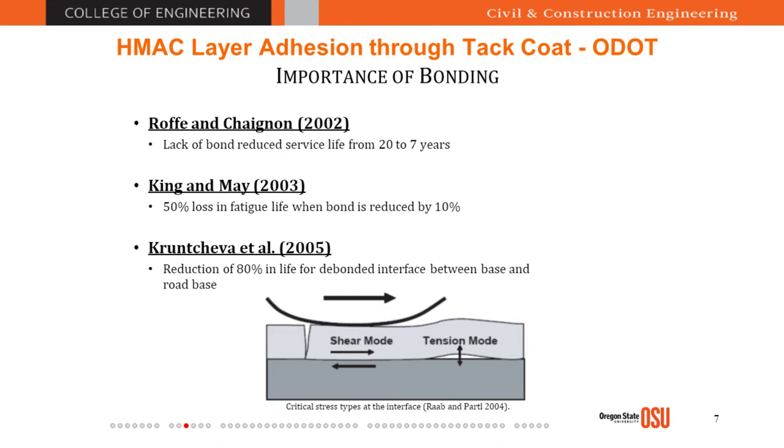King and Mei found a 50% loss in fatigue life when bond is reduced by 10%. Another study found an 80% reduction in life at the bonded interface between the base and roadway. All of these studies emphasize the importance of tack codes. If you have good bonding between the top layer and the existing layer, your pavement structure behaves like a monolithic structure, preventing localized failures. Compared to the cost of asphalt, finding the highest-quality tack code material is very cost-effective.